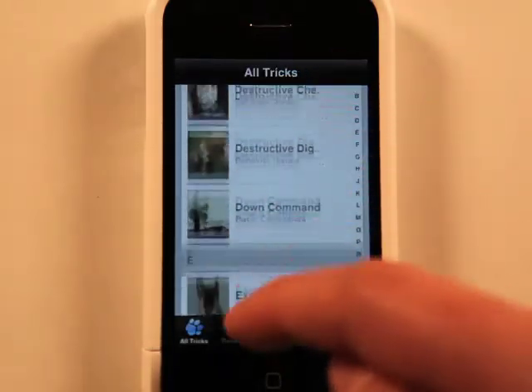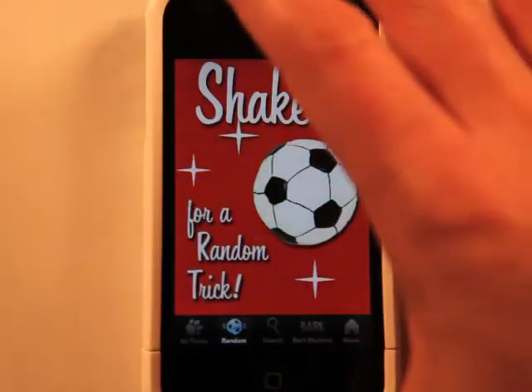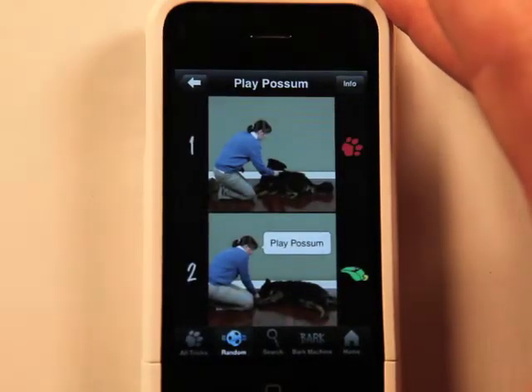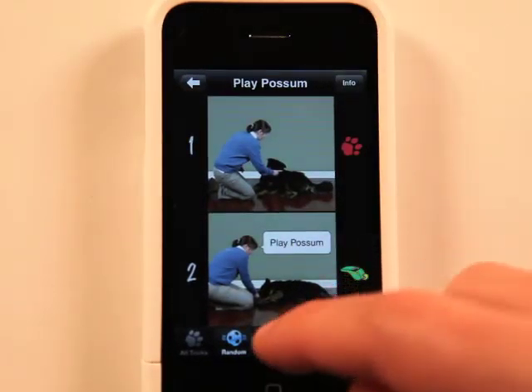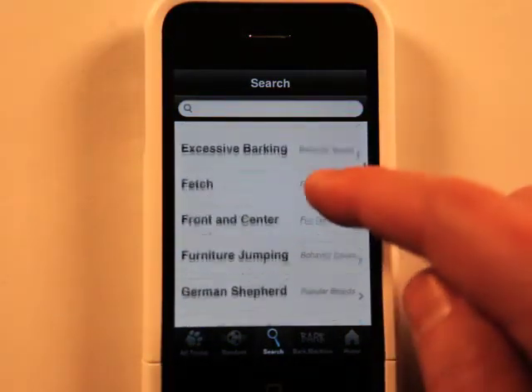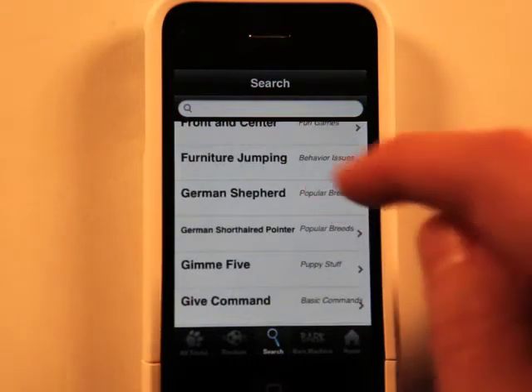You can search by all tricks. You can get a random one — shake the phone and it brings you a random trick.